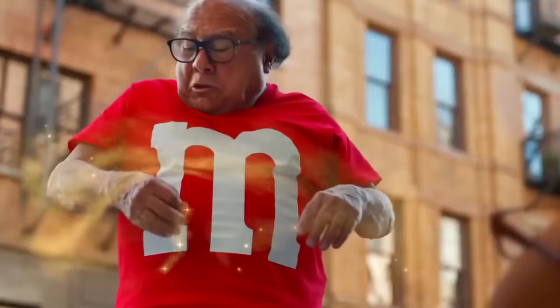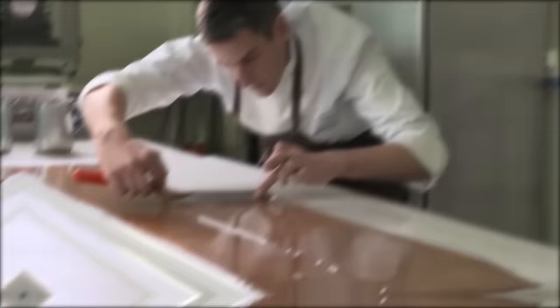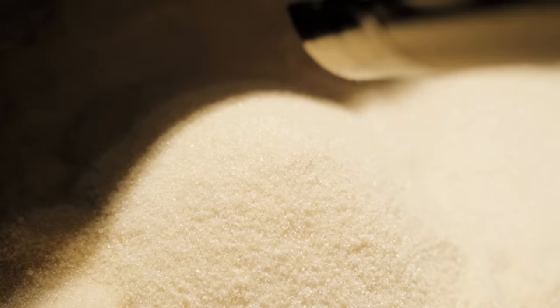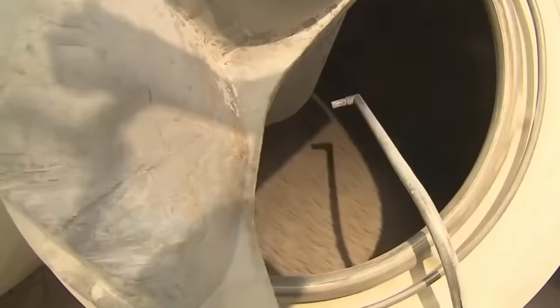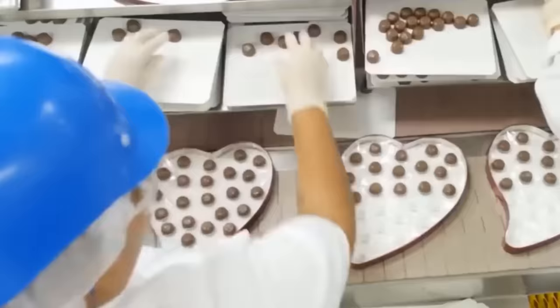M&M's are committed to using only the highest quality ingredients. They source their cocoa from Ghana, the Ivory Coast, and Indonesia, and have strict quality control measures in place to ensure that every batch of chocolate meets their high standards. The sugar used is also carefully selected and tested to ensure it's free of contaminants and impurities. And because M&M's are made with natural and artificial flavors, their flavor scientists work tirelessly to create new and exciting taste experiences. Every ingredient is carefully selected, sourced, and tested to ensure that every bite is as delicious as the last.